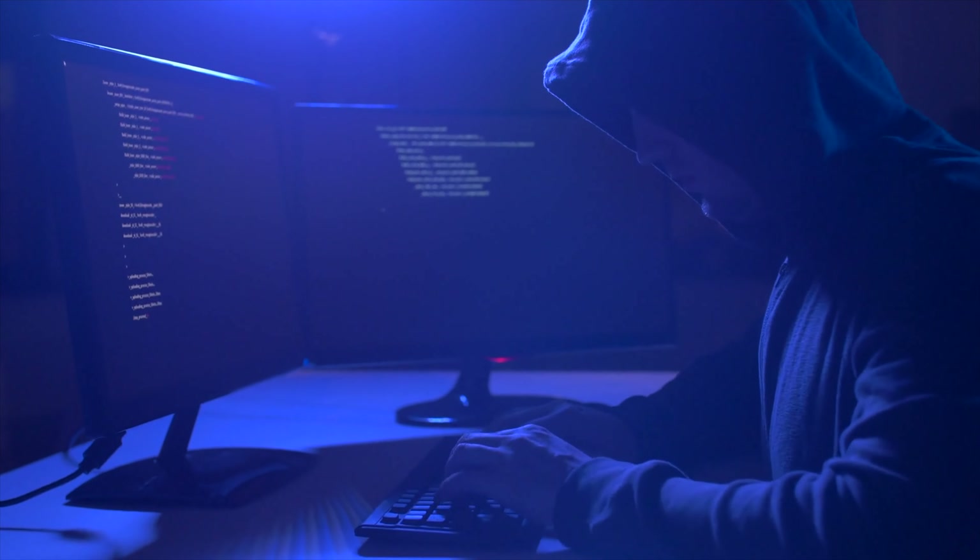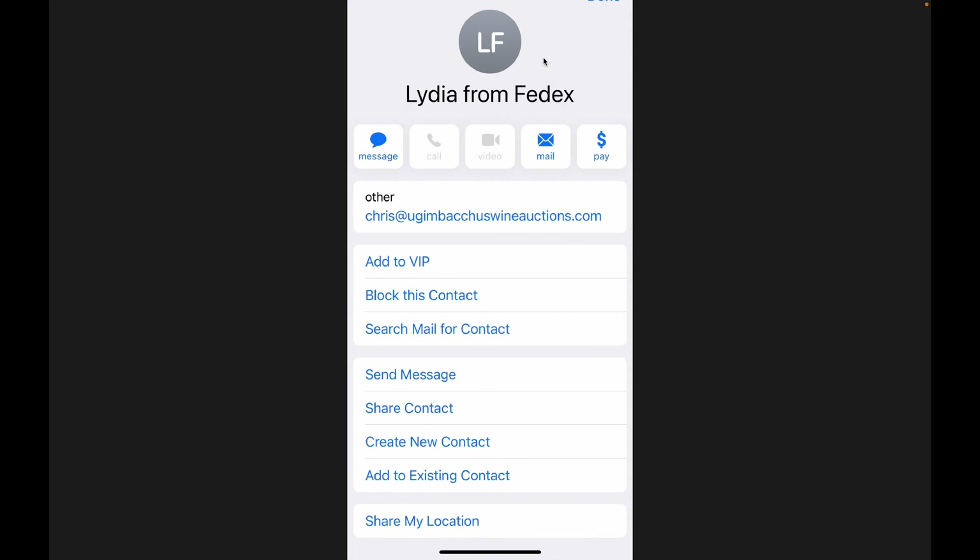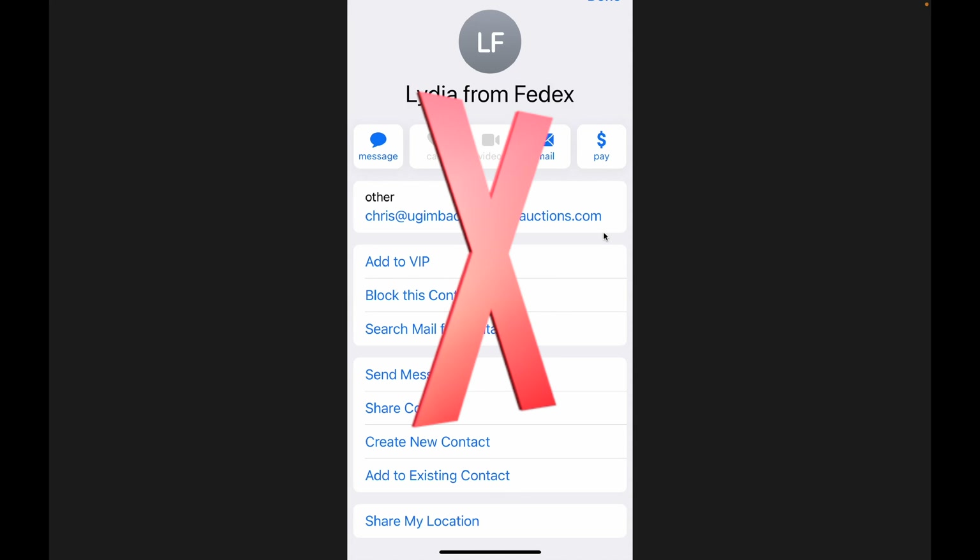I'm going to show you some sample emails I've received so you can see what they look like. Here's one that says it's from Lydia at FedEx, addressed to Michelle Patak - whoever that is - saying 'FedEx: your package is making its way to you. You have one package waiting for delivery.' They want you to click on 'continue' to schedule your delivery. Well, I know this is not from Lydia at FedEx. So if we click on that email address at the top to find the underlying email, it turns out it's chris at ugimbacaswineauctions.com. We know that's definitely not from FedEx - that's a real phony phishing event.